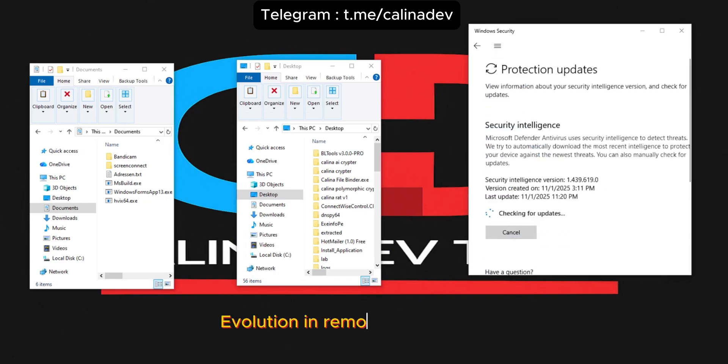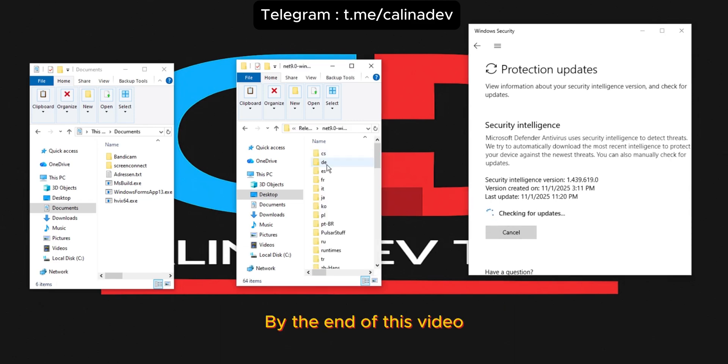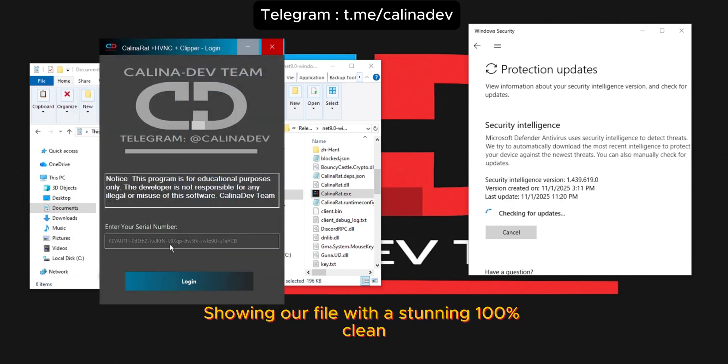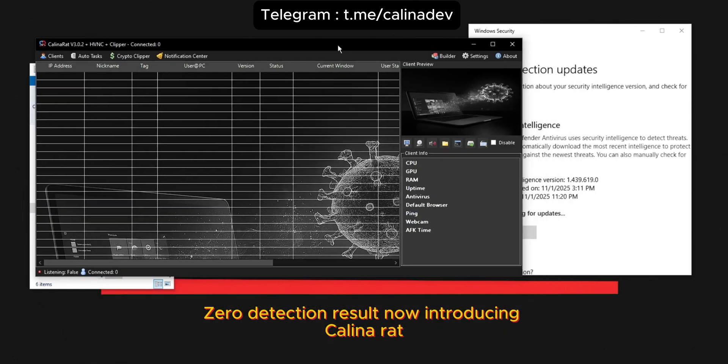Welcome to the definitive evolution in remote administration. Before we begin, we want you to see the proof. By the end of this video, you will witness a full, real-time virus scan showing our file with a stunning 100% clean, zero-detection result.